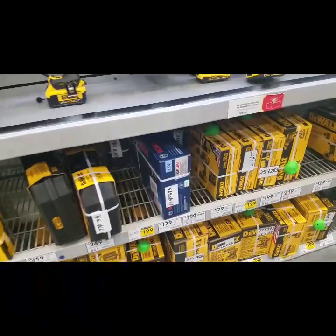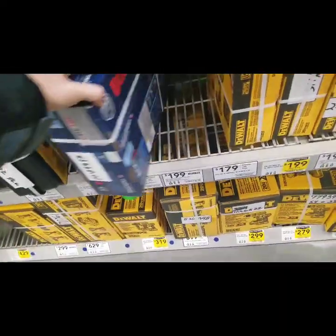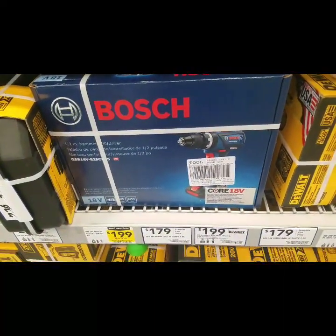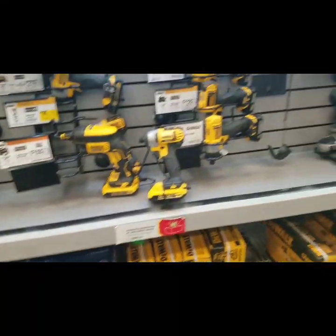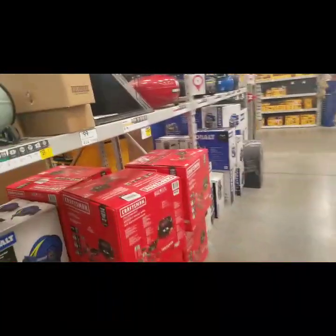They're hiring 60,000 workers in 2019 to help improve customer service. Here is your core Bosch 18 volt hammer drill — brushless, 179.